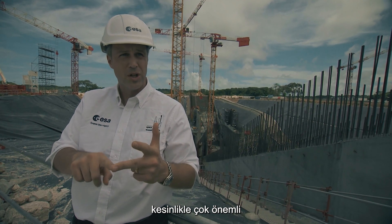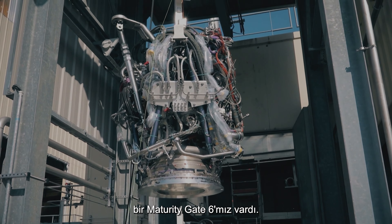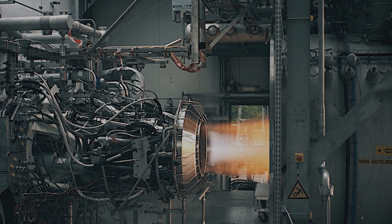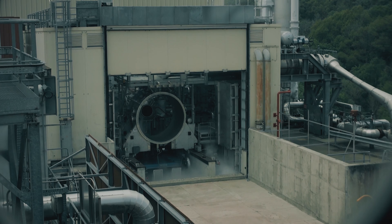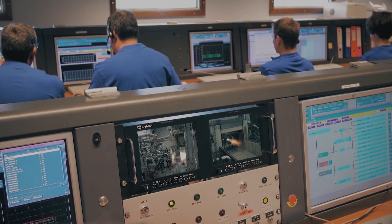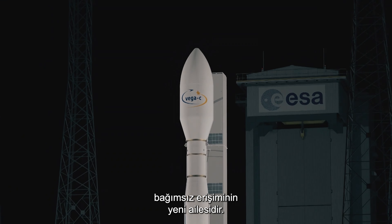European industries are working full speed ahead. Following maturity gate 6, the industrial structure is consolidated, and the first batch of production is aimed to start in spring next year — meaning Ariane 6 production begins next year onwards. Independent access to space is a defining characteristic of a space power, and Ariane 6 alongside Vega C forms the new family of European independent access to space.